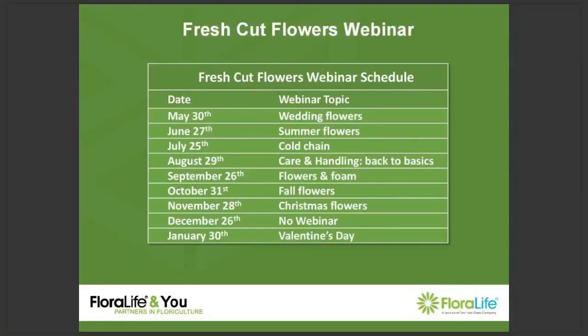Hi, everyone. Welcome to another Fresh Cut Flowers webinar. This month, we're going to be focusing on wedding flowers. My name is Georgina Sampat, and I'm the Global Marketing Coordinator for FloraLife. Together with our technical support representative, Emma Bradford, we will bring you some useful educational flower information.